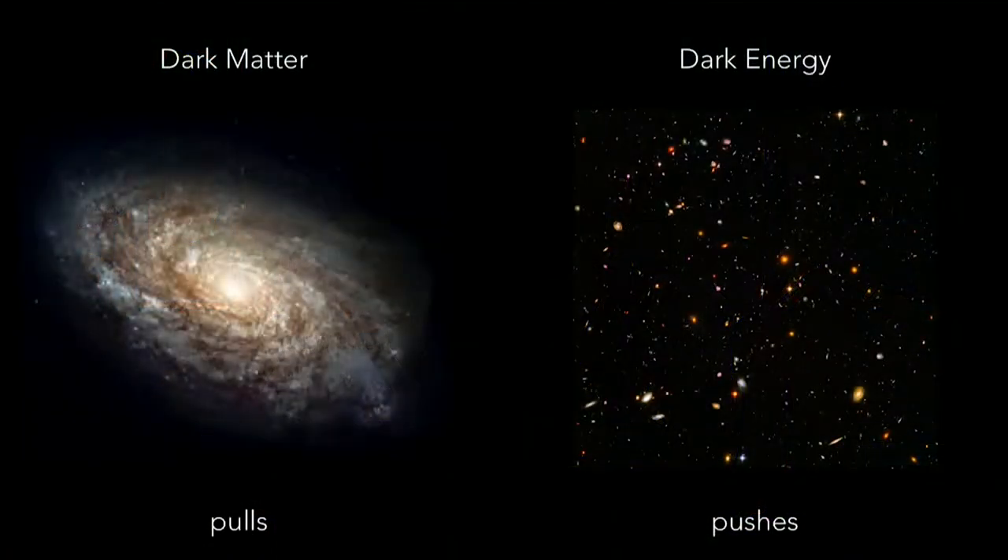Dark energy might be even more important because it makes up, we think, 70% of the universe. That means the stuff that makes up you and I — the atoms you study in the periodic table — only makes up maybe 5% of the energy of the universe. It's just sort of the icing on the cake. If we forget about dark energy and dark matter, we're missing out on the entire cake. I try to study the cake, but we can only look at the icing — we can only see the galaxies — so we have to infer the existence of dark matter and dark energy by watching the things we can see.